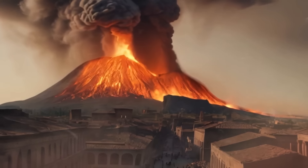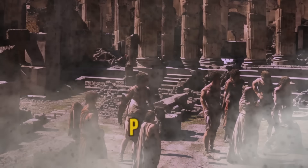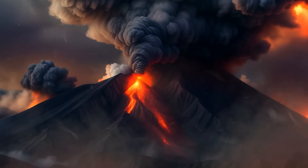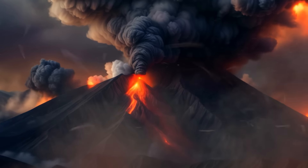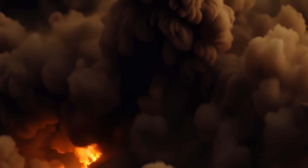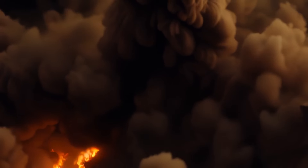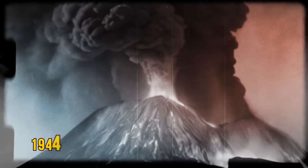For example, Italy's Vesuvius — that infamous thing that finished the city of Pompeii in 79 CE. Over the last 17,000 years, the volcano has experienced eight explosive eruptions, followed by powerful pyroclastic flows: dense masses of super-hot ash, lava fragments, and gases flowing at high speeds. The volcano's last eruption happened in 1944.